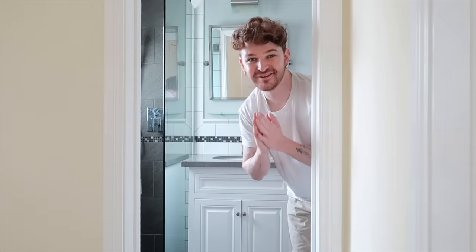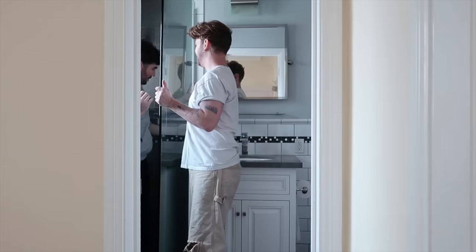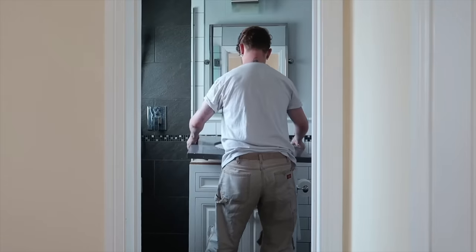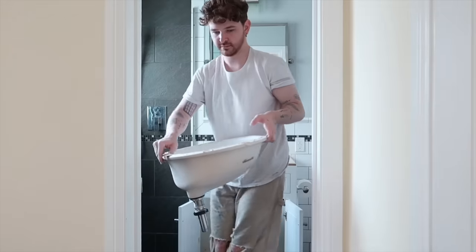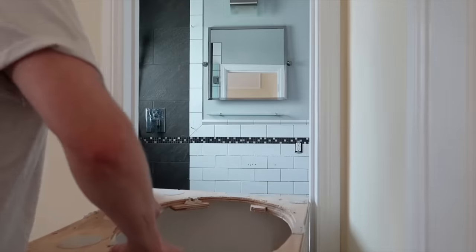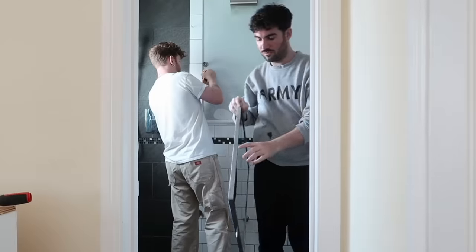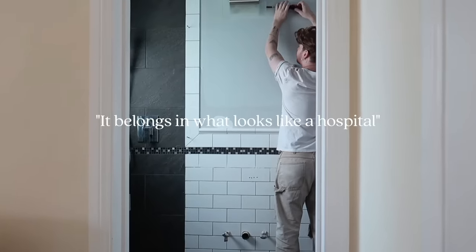Time to remove everything from the bathroom that is not staying, because we're going to be plastering or concreta-ing this whole bathroom — from the shower to the ceiling to the walls. We already sliced the silicone. Goodbye to the vanity, goodbye to the glass. Let's get the mirror off. Let's take off the light as well — we don't need this one, it belongs in what looks like a hospital.